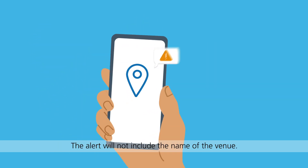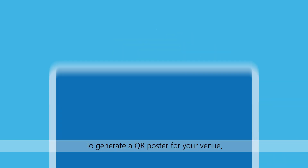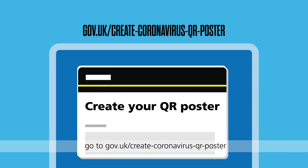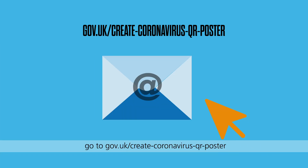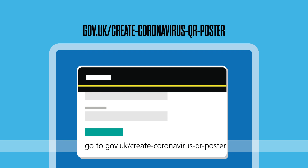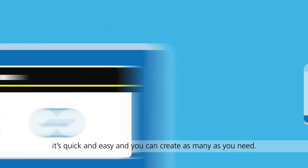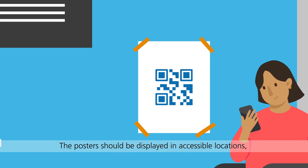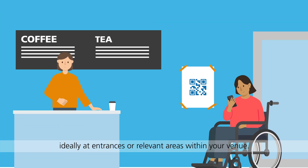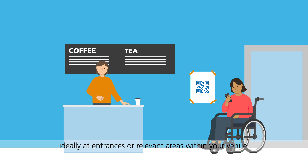The alert will not include the name of the venue. To generate a QR poster for your venue, go to gov.uk/create-coronavirus-QR-poster. It's quick and easy and you can create as many as you need. The posters should be displayed in accessible locations, ideally at entrances or relevant areas within your venue.